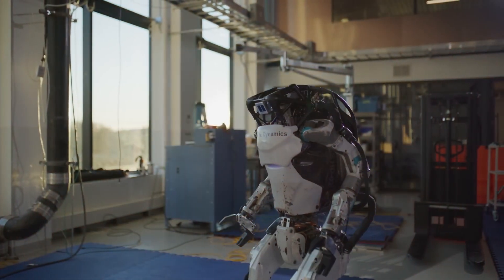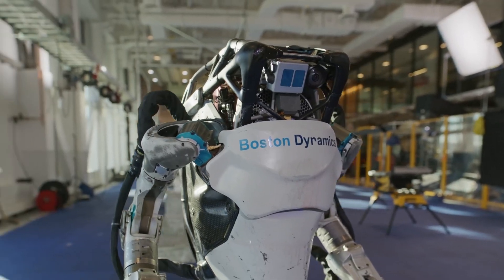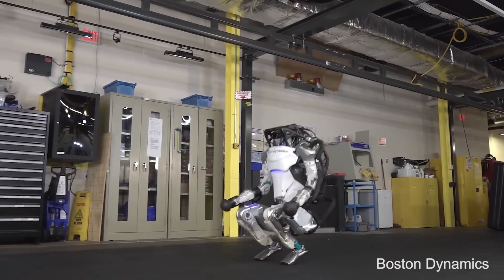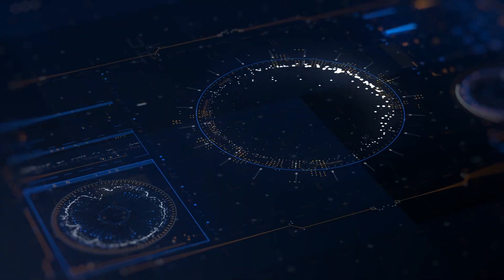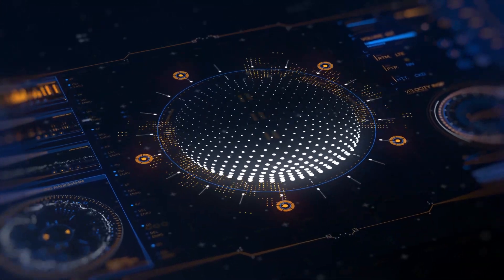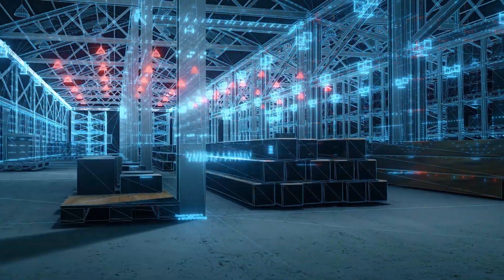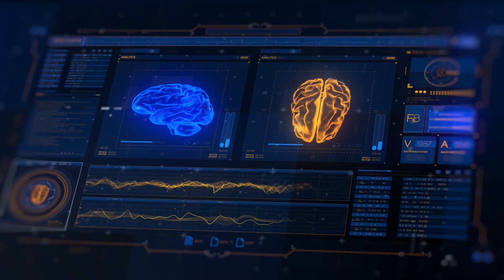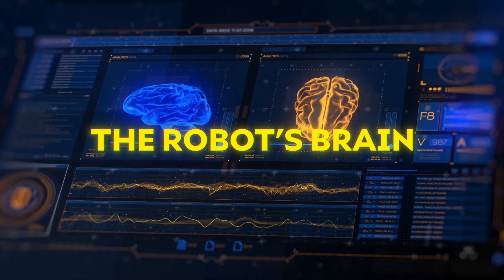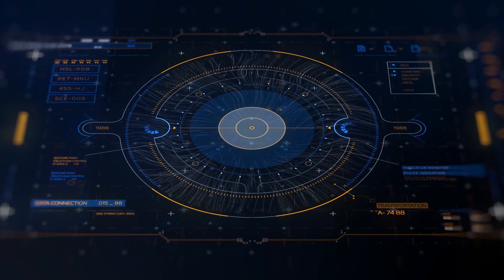The Atlas robot also boasts other impressive capabilities that make it even more useful in real-world applications. Equipped with advanced sensors, this provides the robot with a detailed perception of its surroundings. Cameras and LiDAR — Light Detection and Ranging Technology — allow it to build a 3D map of its environment, while depth sensors provide information about objects and obstacles. This sensory data is then fed into a sophisticated AI system — the robot's brain.